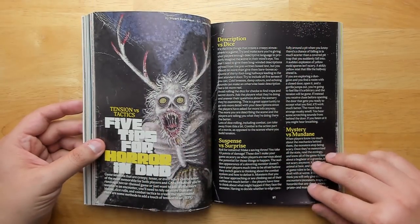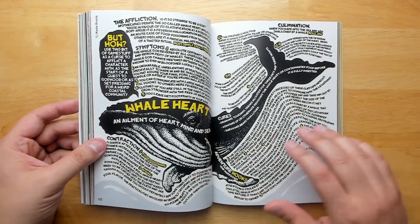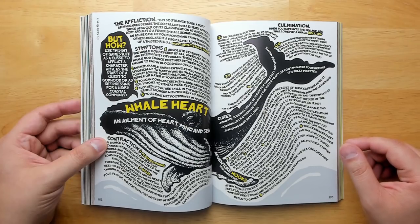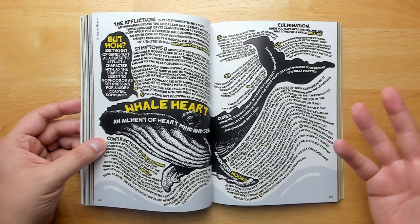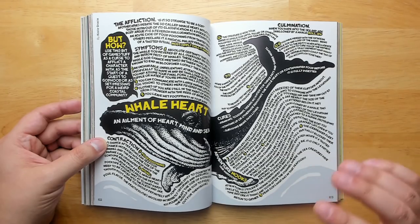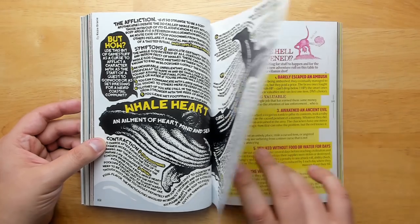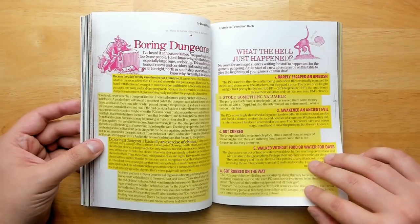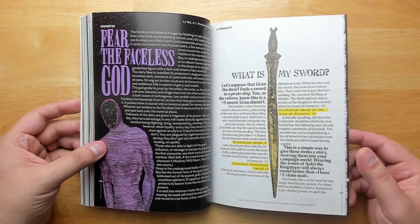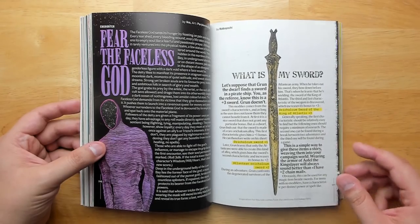Five tips for horror in D&D. This is an example where the layout gets a little too crazy — it looks very cool when you stand back and stare at it, but it's not easy to read at all. Generally the layout is good and makes each article feel distinctive and easy to find when flipping through, but sometimes it goes a little too far.